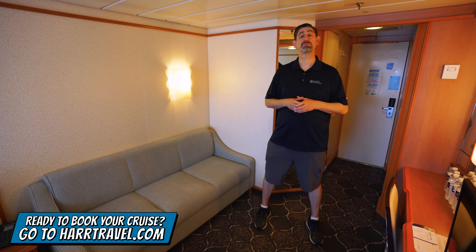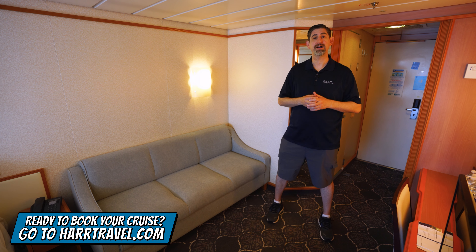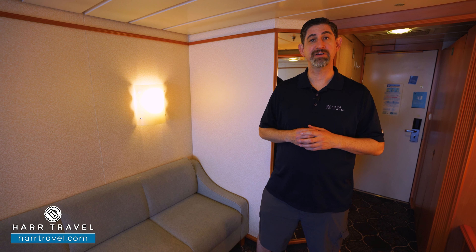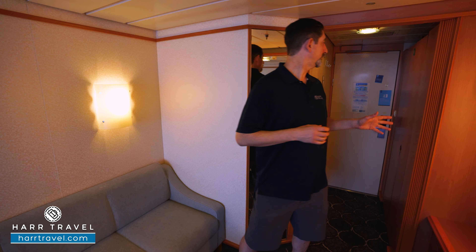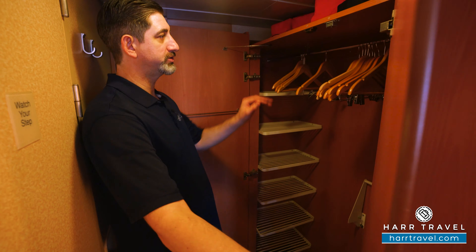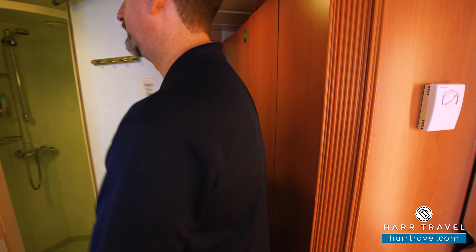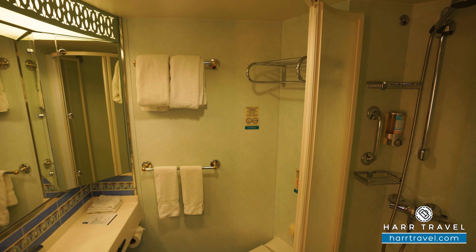Greetings everyone, this is Danny from Hartravel.com, your Royal Caribbean cruise experts, and today I'm on board the beautiful Explorer of the Seas. This particular category is a spacious ocean view balcony — one of the most prevalent here on board and a bit of an upgrade from the regular balcony. When you're ready to book this room or any room or suite with Royal Caribbean, Celebrity, or Silversea, make sure you do it on Hartravel.com or reach out to a Hartravel advisor. Now let's tour the room.